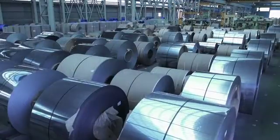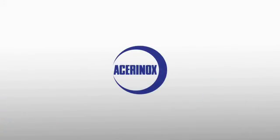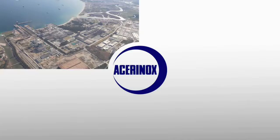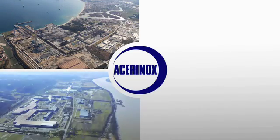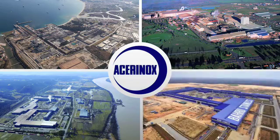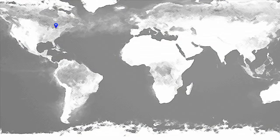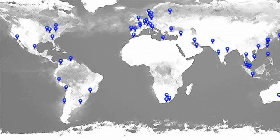We work to offer our customers the most extensive range of products and to meet any of their needs. Thanks to our excellent production and commercial structure, Acerinox has four of the world's most competitive factories on four continents and an active presence in more than 80 countries, distinguishing us as the most global stainless steel producer.